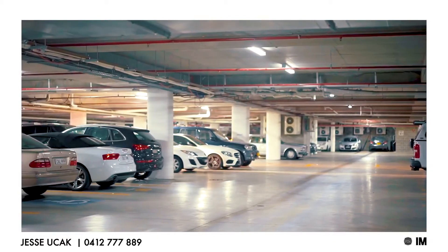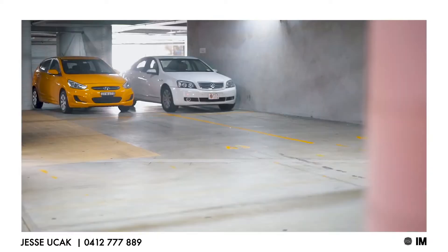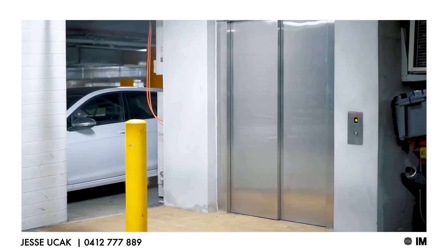Both suites have two security car spaces each, located at the basement with lift access that leads to level one.